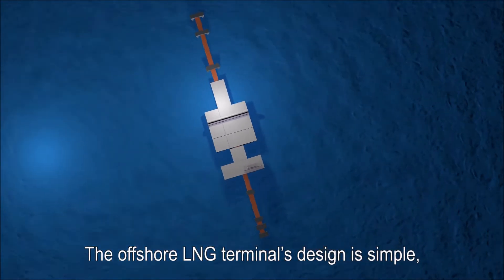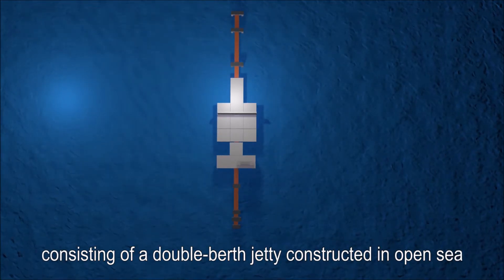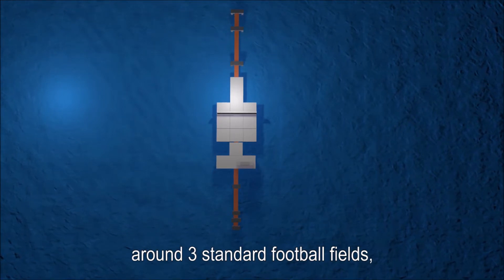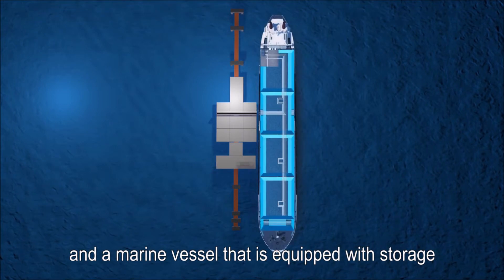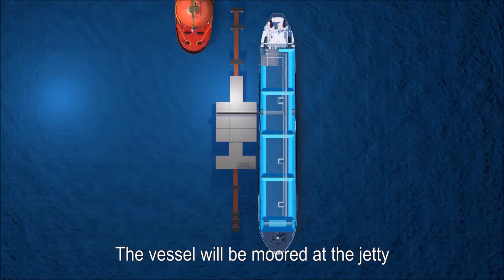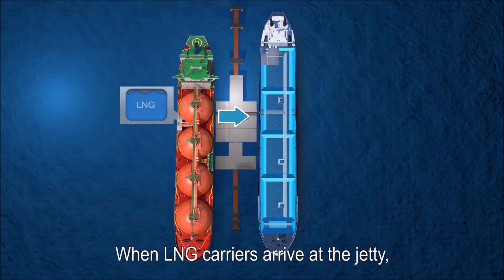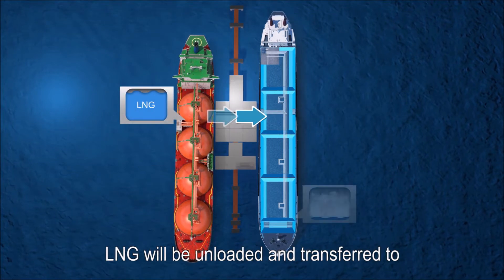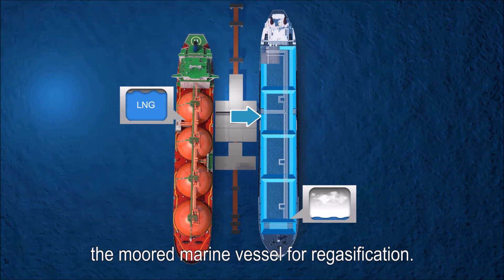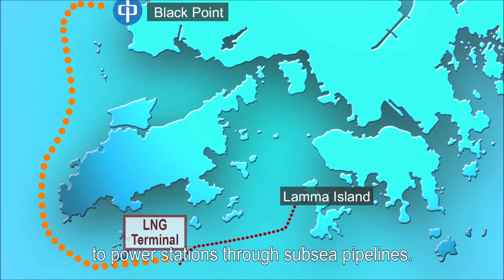The offshore LNG terminal's design is simple, consisting of a double berth jetty constructed in open sea that covers an area equivalent to around three standard football fields, and a marine vessel equipped with storage and regasification equipment. The vessel will be moored at the jetty for receiving globally imported LNG. When LNG carriers arrive, LNG will be unloaded and transferred to the moored marine vessel for regasification, and the natural gas would then be supplied to power stations through subsea pipelines.